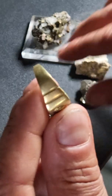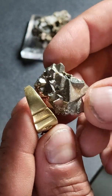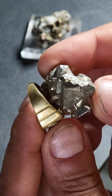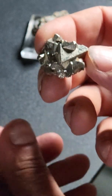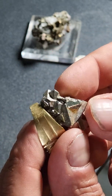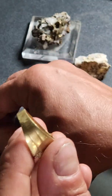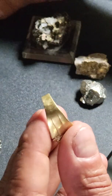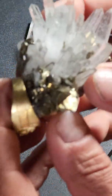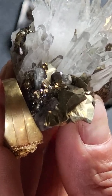One of the rocks I get pictures of all the time is iron pyrite. If you look at this piece of iron pyrite next to a gold ring, you'll see that iron pyrite is a silvery gray color and doesn't look anything like gold. Now there is one type of pyrite that can confuse people, and that is chalcopyrite.